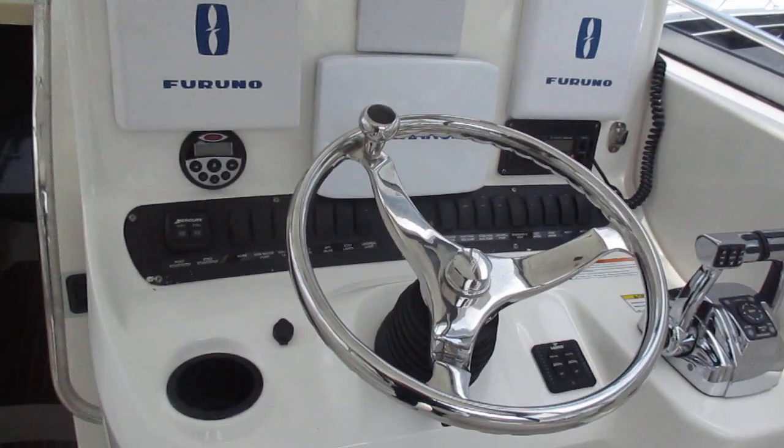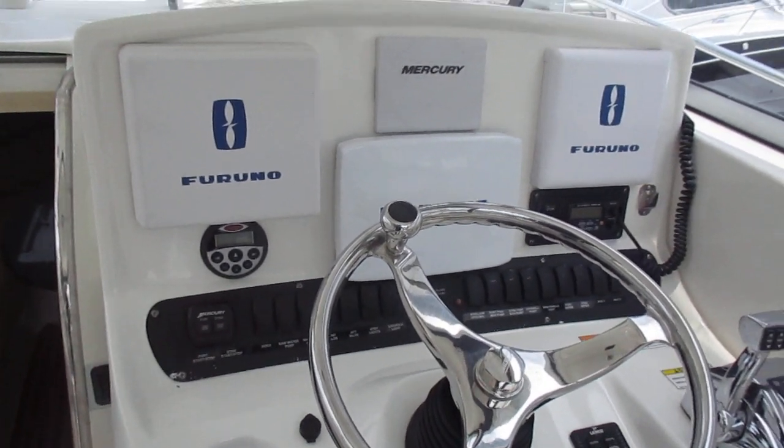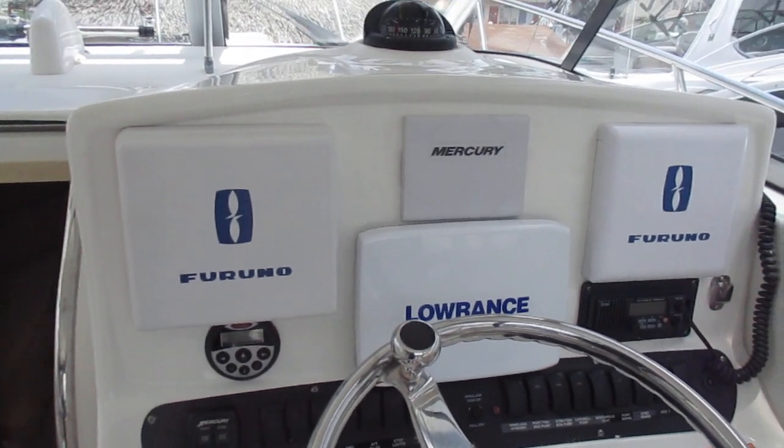Nice digital throttle and shift. Stainless steel tilt helm. The Furuno units are operational. The Mercury SmartCraft is working and the Lowrance Fish Finder GPS is good color.